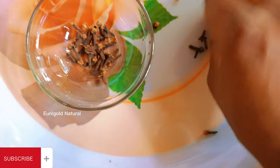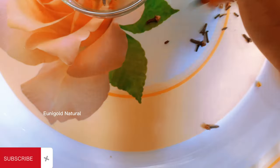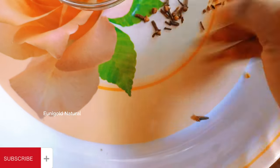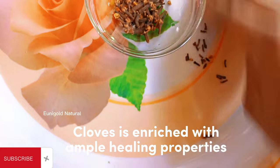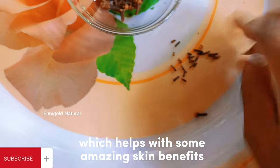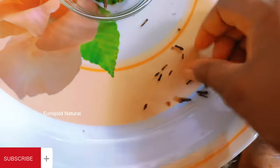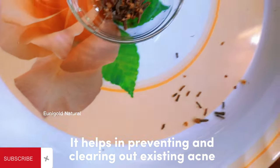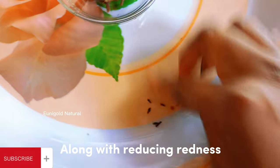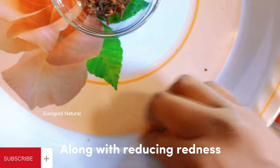You might also experience swelling, inflammation, and even pain when touched. Just stick around as I show you how to use clove water to treat all those skin problems. Select your cloves to remove any stones and sticks. Cloves are enriched with ample healing properties which have some amazing skin benefits, and also help in preventing and clearing out existing acne, along with reducing redness, pain, blemishes, and marks.